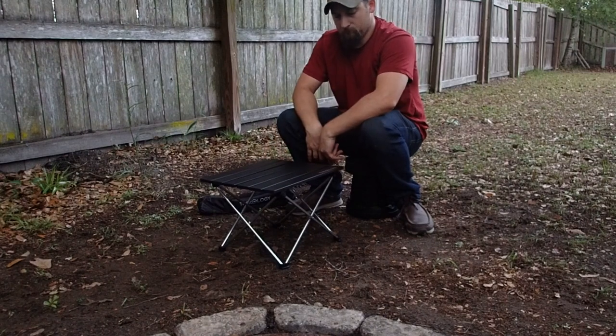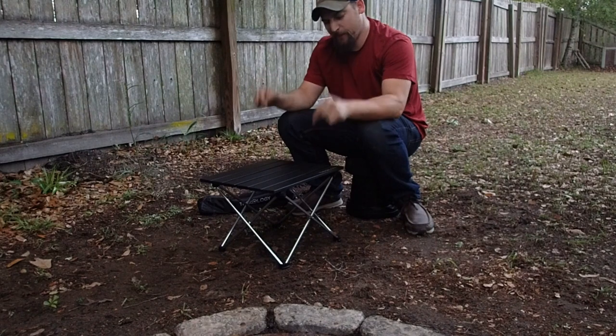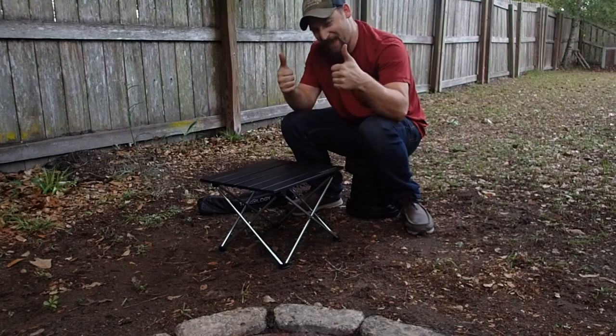And there you have it — nice and sturdy. I really like the Trekology.